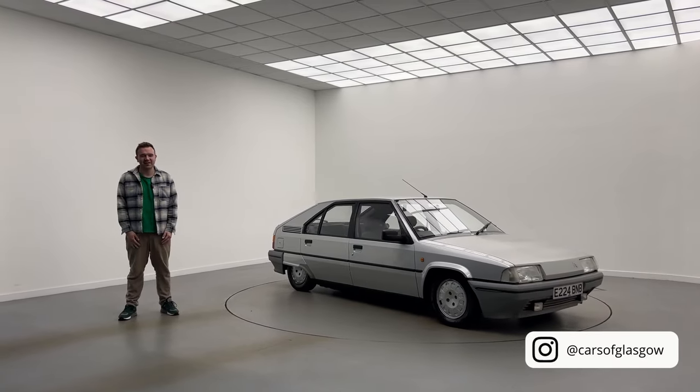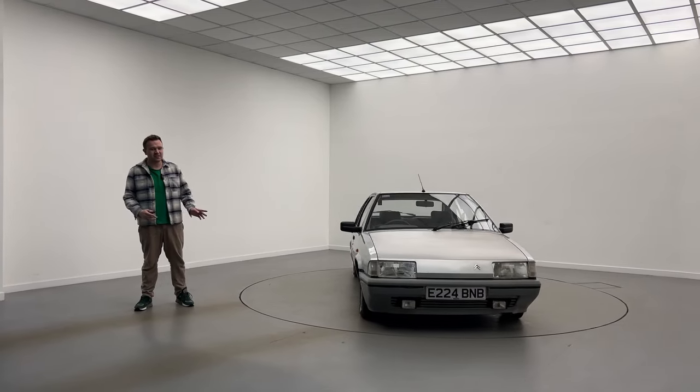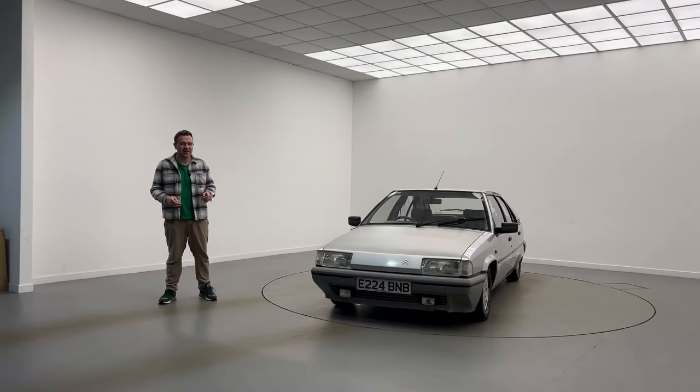Hello, welcome back to the channel. I'm Thomas and today you join me with this 1988 Citroen BX 14 RE. So stay tuned for this video.